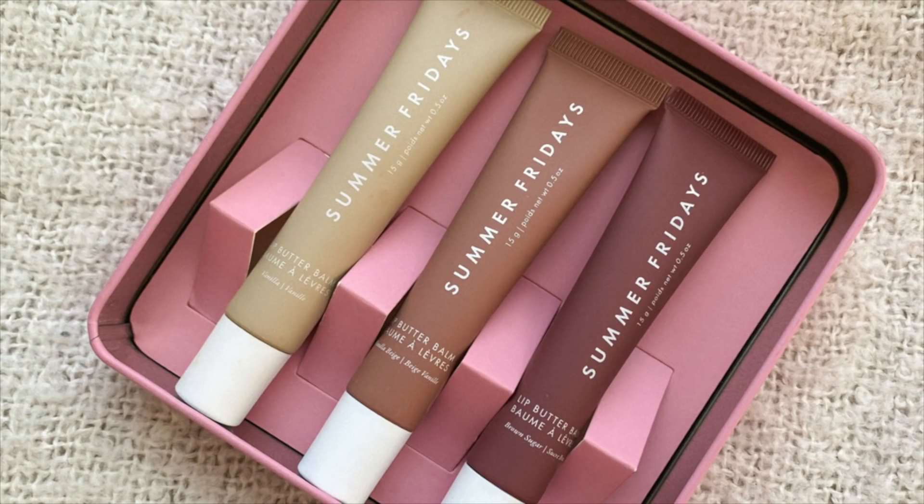My lips already drank up all of the lip balm I had on, so I'm just going to put on some more. I got this really cute kit from Summer Fridays — it's one of their holiday kits and you can get it from Sephora. It comes with three cute lip balms; these two are tinted but this one is see-through. I think it's a good little kit. It feels like a really nice hydrating lip balm. I've never tried the Summer Fridays one yet, but I just think this kit is so freaking cute.